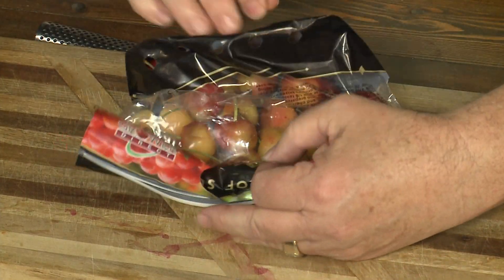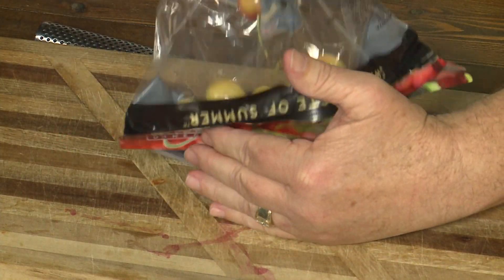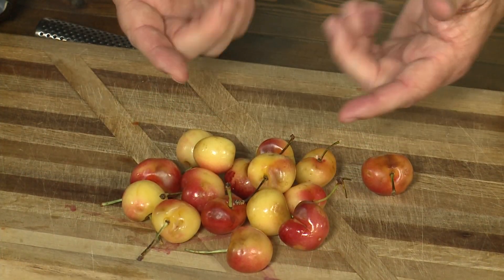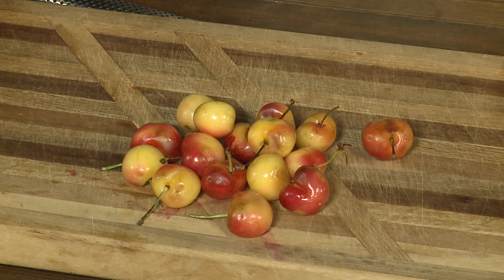These were developed up in Washington State and Oregon. You would never believe how they created this cherry — this beautiful cream-colored cherry with the red blush. They crossed two red cherries to get this beautiful cream-colored cherry.